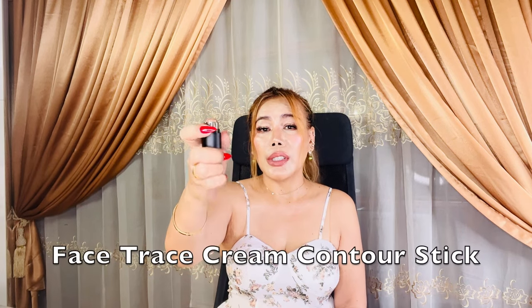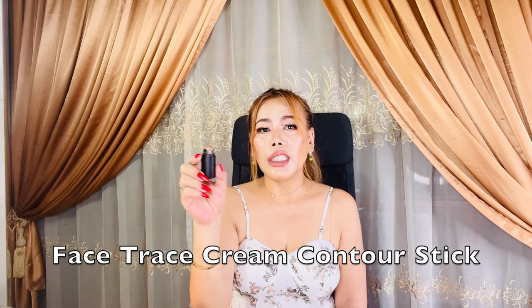Now let's move on to the Face Trace Cream Contour Stick. I use the mini version in the shade Truffle — a deep mocha shade that truly enhances your features. The amazing thing about this contour stick is that a little bit goes a very long way; you really don't need to use much to see a significant effect.